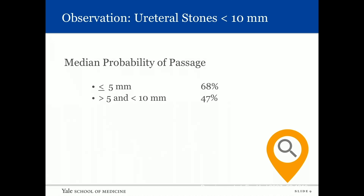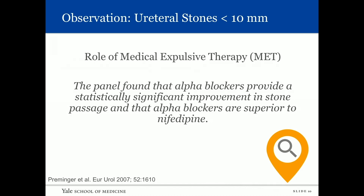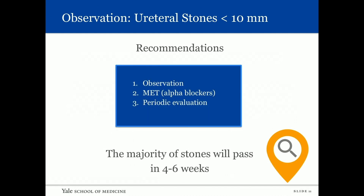Regarding observation: the probability of passage for a stone up to about five millimeters is about 68%, and between five millimeters and one centimeter it's about 47%. For medical expulsive therapy, the panel found that alpha blockers provide a statistically significant improvement in stone passage and are superior to nifedipine. The recommendation for stones up to one centimeter in the ureter is observation, medical expulsive therapy, and periodic evaluation.